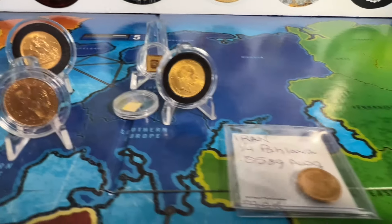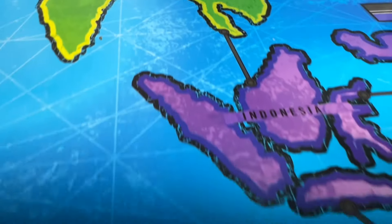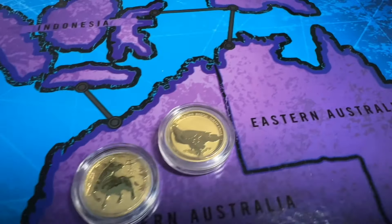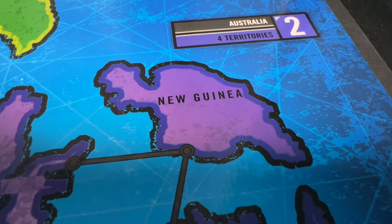Gold has been a store of wealth for people for thousands of years across cultures and across time. And there we go — all the way to Australia and then Papua New Guinea. Looking a little bare there, let's check it out.